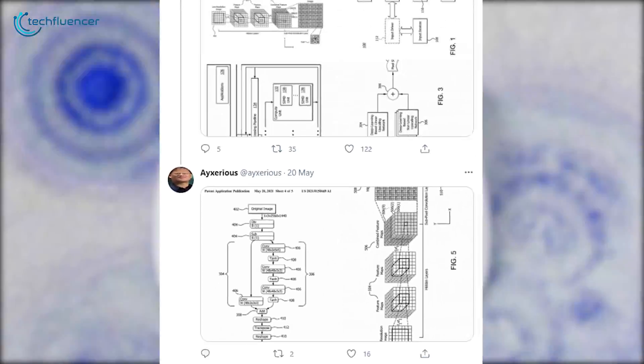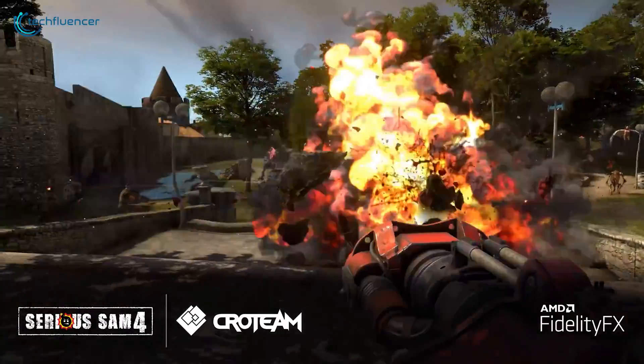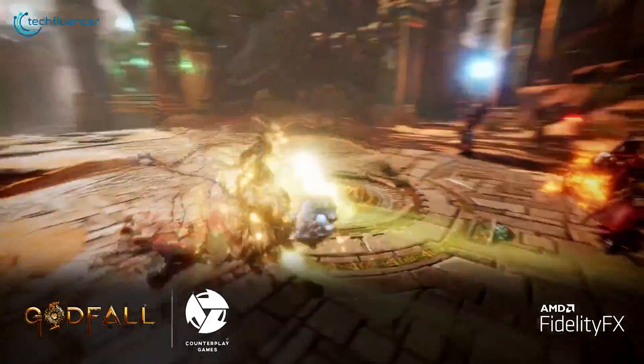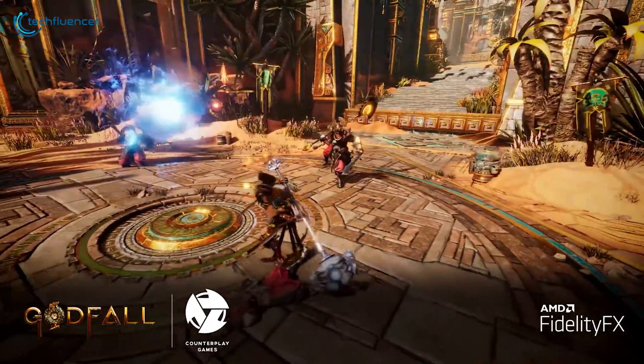Based on the patent, the technology will be using a hybrid super sampling approach that will be combining both linear and non-linear upscaling and visualizing images with the best details possible.